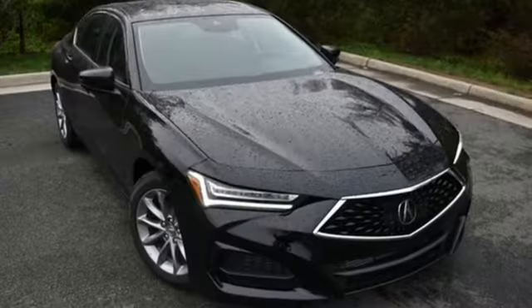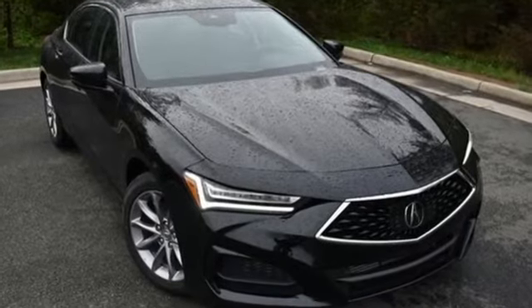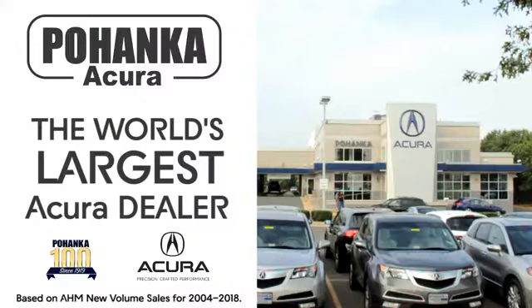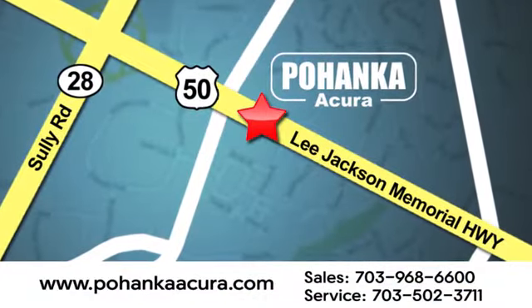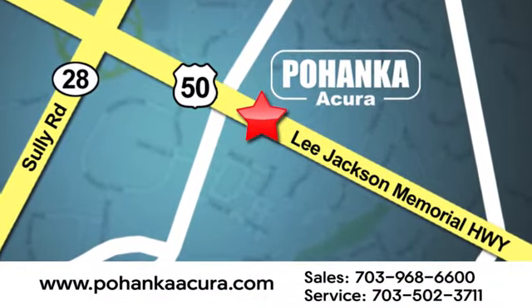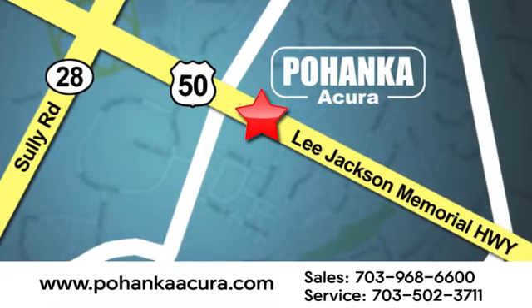Acura believes if there's a better way, take it. You'll never know till you try. Test drive it today. Pohanka Acura is a great place to buy a car. We're conveniently located at 13911 Lee Jackson Memorial Highway, Route 50 in Chantilly.